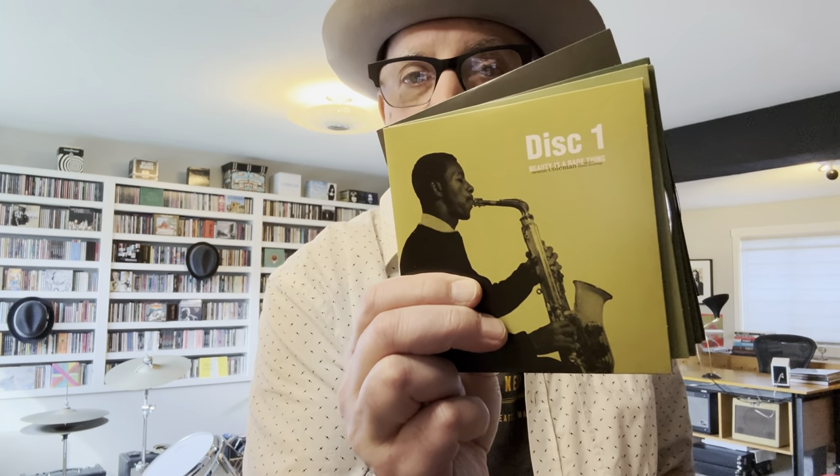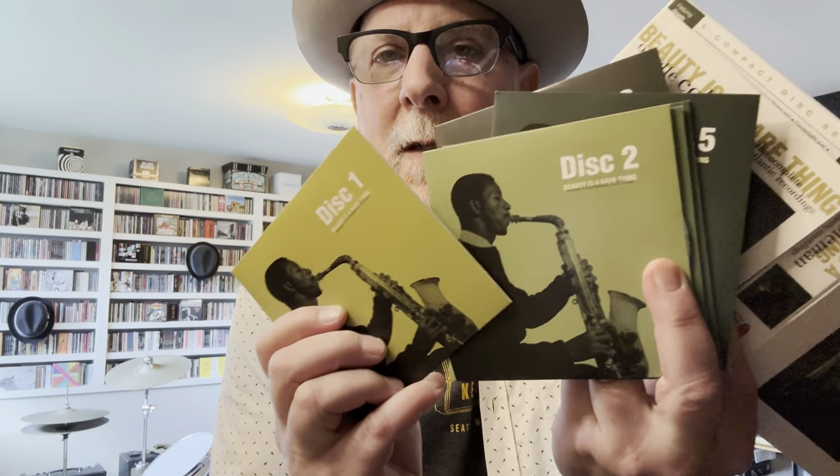Something a little more esoteric and experimental is 'Beauty is a Rare Thing' — the complete Atlantic recordings of Ornette Coleman. Atlantic succeeded in doing these wonderful box sets from the late '90s into the 2000s and beyond. You get these various illustrated, color-palette treatments of the artist. I think it's more interesting when they use different images throughout, but the booklet adds to it with wonderful documentation. So — Ornette Coleman, 'Beauty is a Rare Thing,' Rhino Atlantic Records.